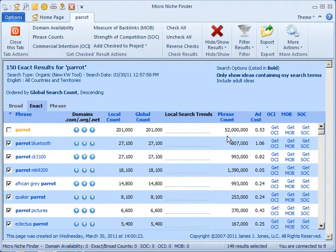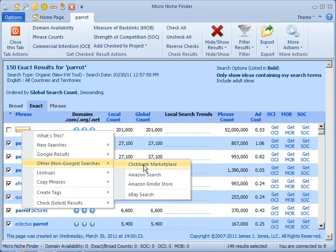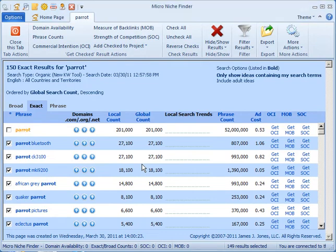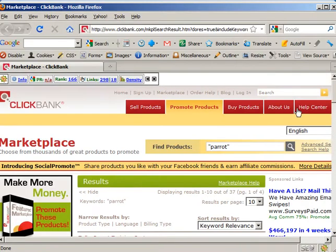First thing, let's see if there's anything to sell for 'parrot' and see if there's anything exciting about it. I click on parrot — this brings up a menu. I try the other non-Google searches: ClickBank Marketplace. What does the ClickBank Marketplace have about parrots? ClickBank offers digital downloads.